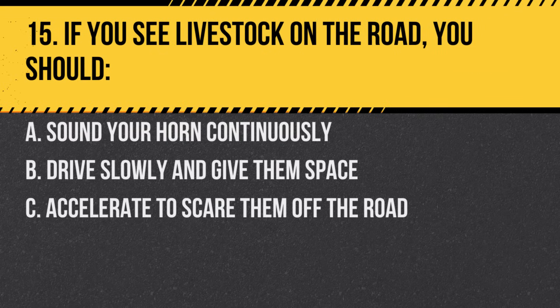Question 15. If you see livestock on the road, you should… A. Sound your horn continuously. B. Drive slowly and give them space. C. Accelerate to scare them off the road. Answer: B. Drive slowly and give them space.